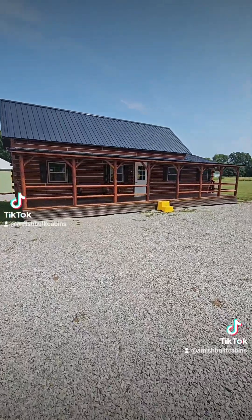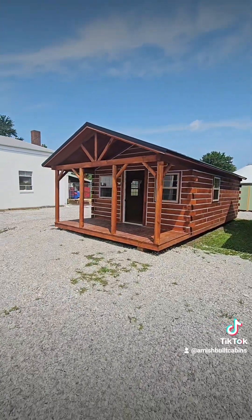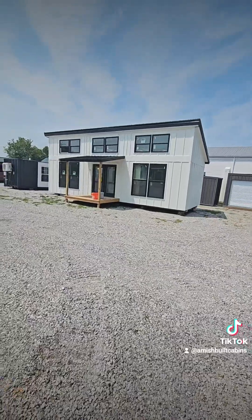Whether you're looking for a huge Amish-built cabin like Big Bertha, or Tiny Tim — a smaller, studio-style one — we got them both. We even got modern structures like this one here we call the Big Daddy. We ship them nationwide. Link in bio.